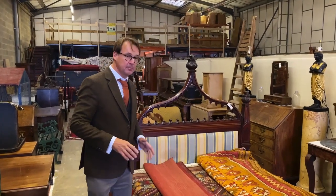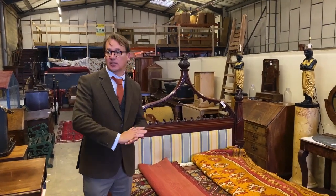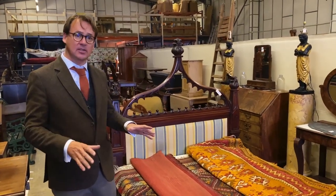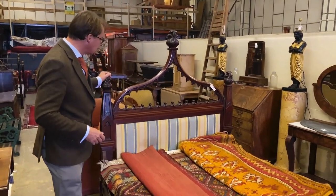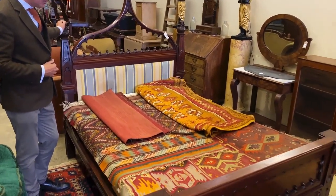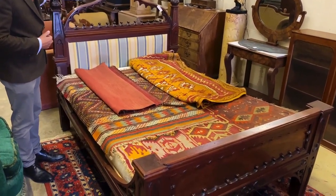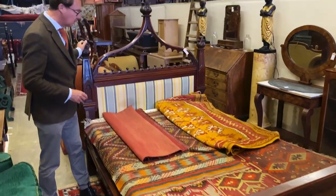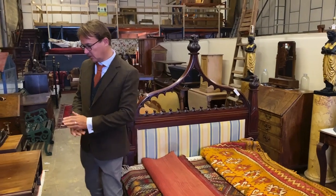So here we go again, back in the warehouse. Lots of interesting furniture this week - went really well on Monday, expecting it to go well again. From the Brighton townhouse, interesting things such as this bed. Some suggest it might be American - not a splendid bed that, lot 89. Not hugely wide but a great bed for a spare room or what have you, and pretty solid considering its age.